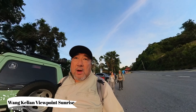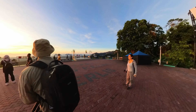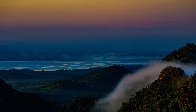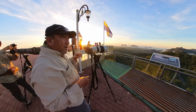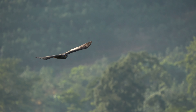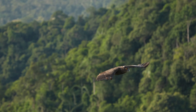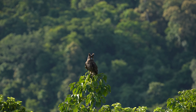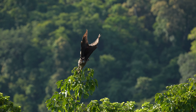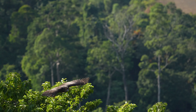Good morning everyone, arrived at the viewpoint. So the second day trying out the dusky eagle owl, and today is so much better than yesterday. There's less haze, the air is clearer, the light is better, and also the performance from the owls — they're really doing a good job.